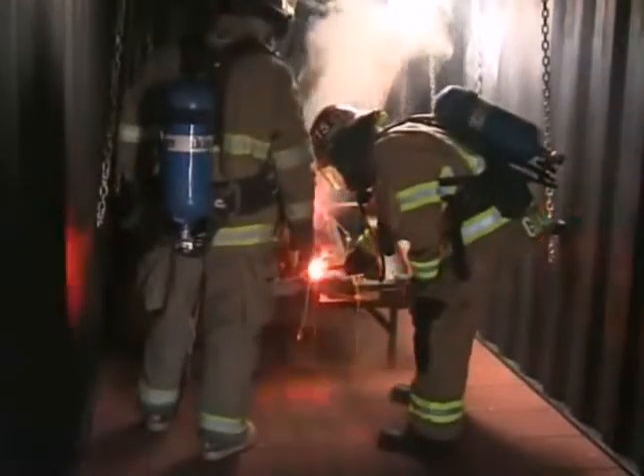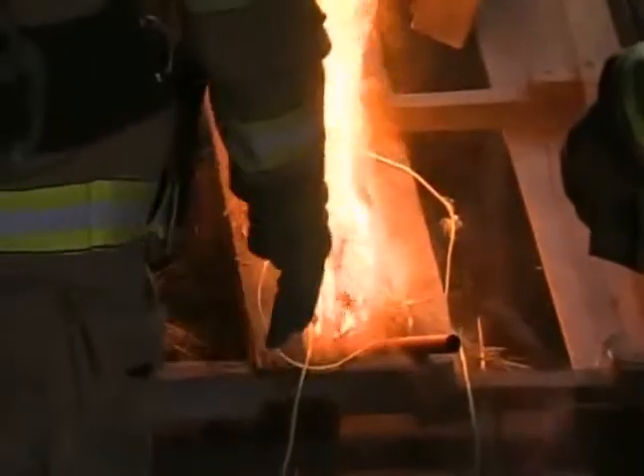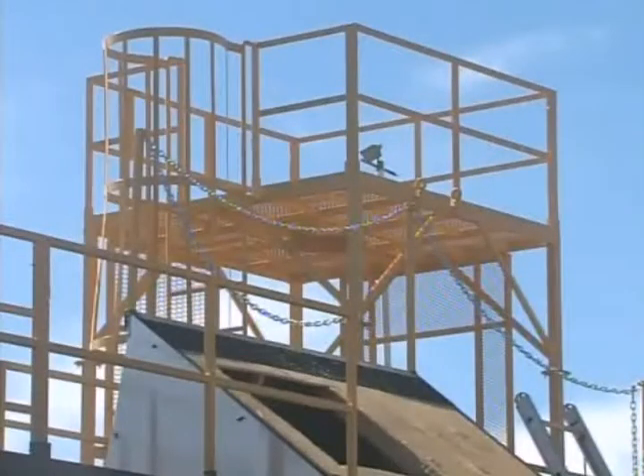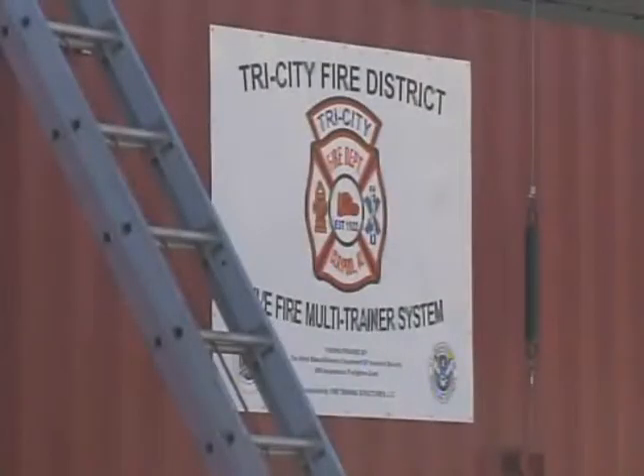This is the best training facility in our county and probably most of eastern Arizona. Not only for burning — the pods can be used by all the other Gila County emergency responders. It has a repelling tower, rooms for tactical training, and areas for zero visibility search and rescue. They're all not necessarily used every day in our trade, but they're all things that we have to know how to do.